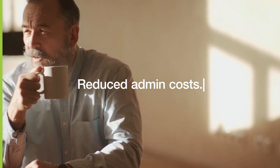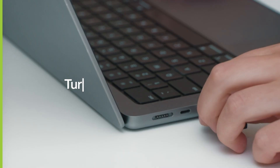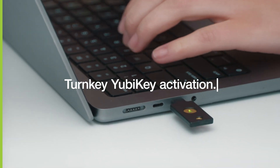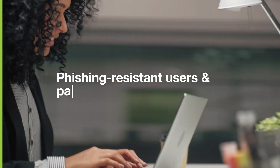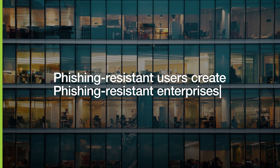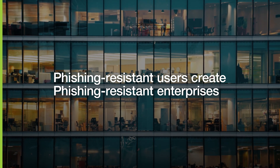Reduced admin costs, no-hassle user setup, turnkey YubiKey activation — creating phishing-resistant users and accelerating to passwordless just got easier. And phishing-resistant users create phishing-resistant enterprises. That's the YubiKey promise.